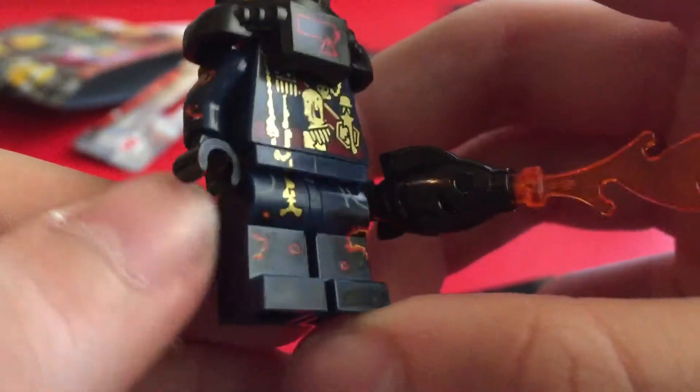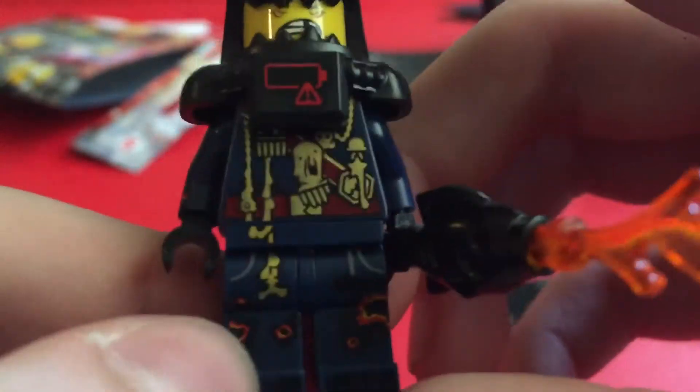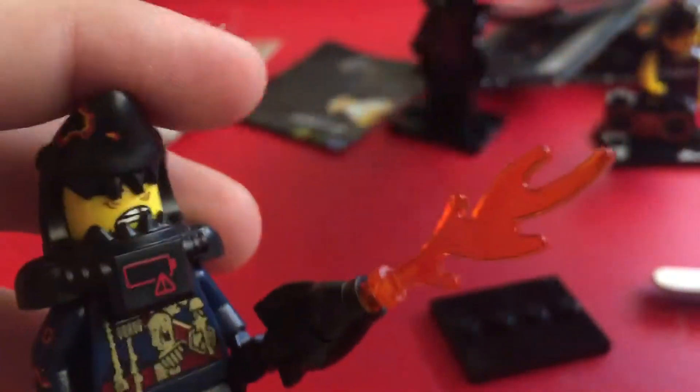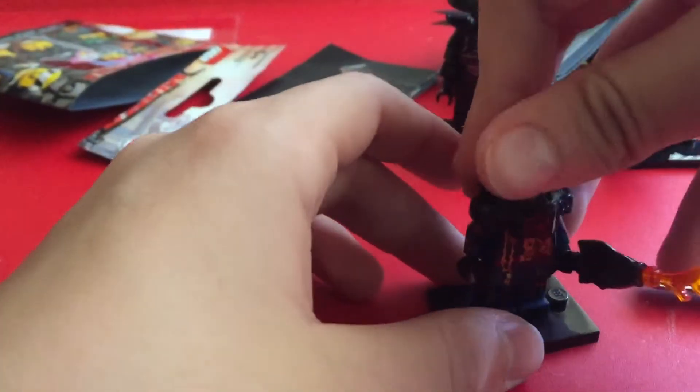This one is just all over the place, honestly — I have no words for it. I don't know if these are supposed to be burn marks or something. But yeah, they got all this stuff on it. Then the fire fish. That's all I have to say for this one.